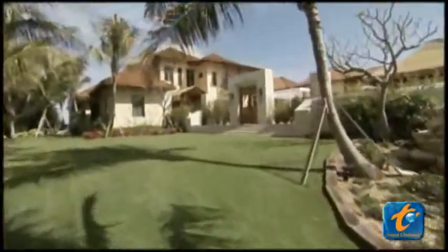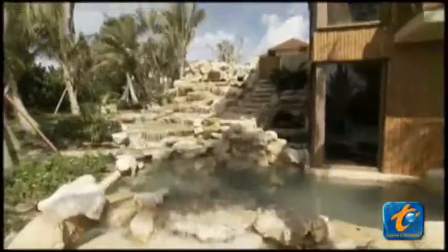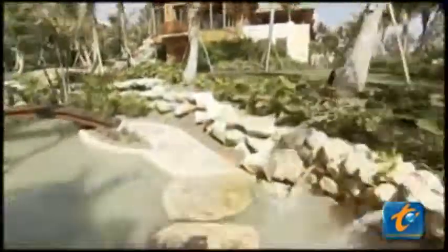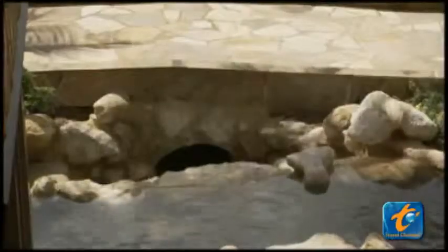Because what multi-million dollar mansion would be complete without swimmable water gardens and a 20-foot waterfall? The difference? These all flow 100% earth-friendly. This lush paradise keeps green using a system that collects runoff water from the roof and recycles it throughout the grounds. And we haven't even gone inside yet.